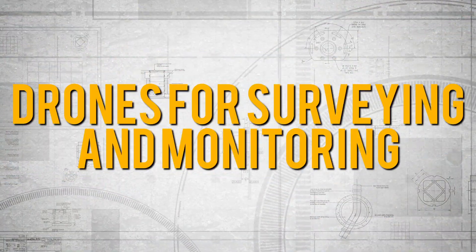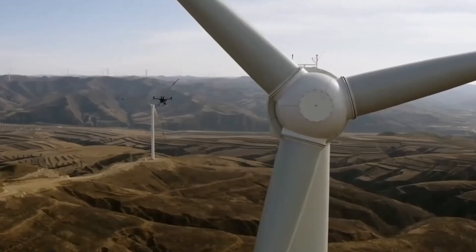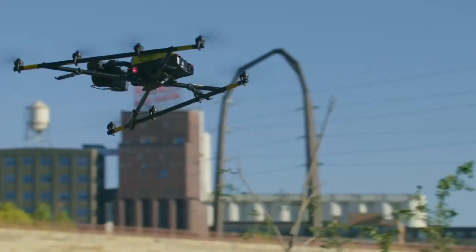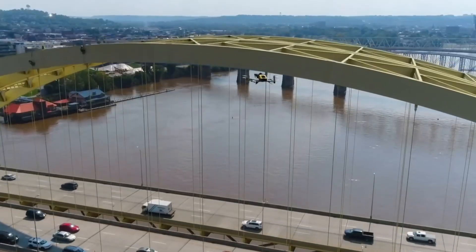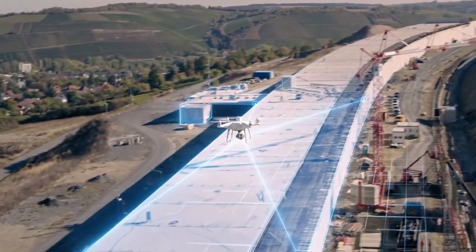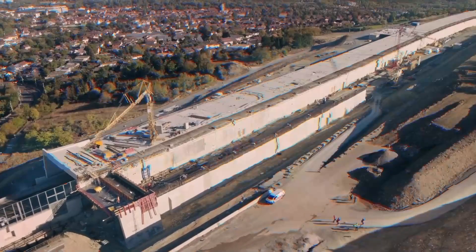China is using drones to survey and monitor construction sites, and it's not just for show. These high-tech flying machines can quickly and accurately survey construction sites and monitor the progress of construction projects — it's like having your own personal aerial assistant. With drones on the scene, construction workers can focus on other important tasks and let the drones do the heavy lifting.